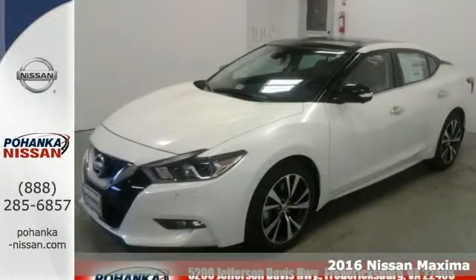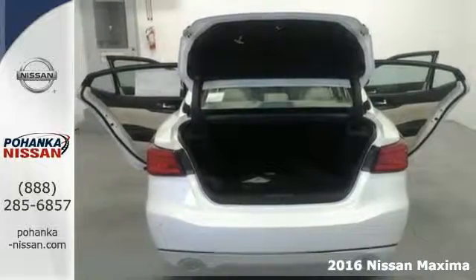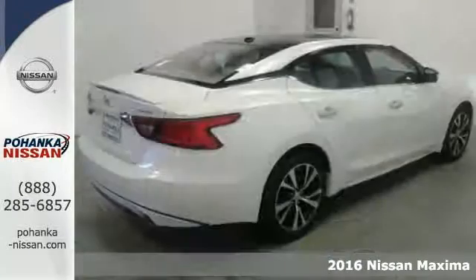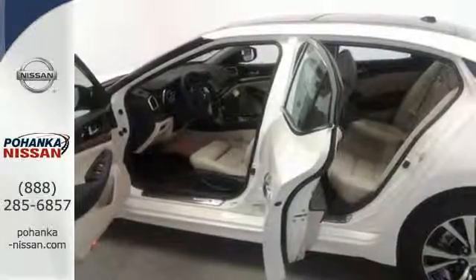Here's a 2016 Nissan Maxima. This is the kind of sedan that doesn't just take corners, it owns them. Everyday sedan sensibility combines with power and handling to make this an everyday driver that is anything but ordinary.